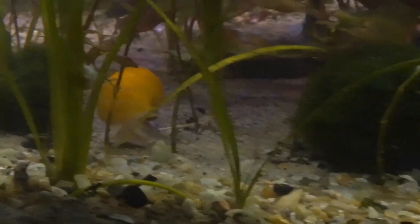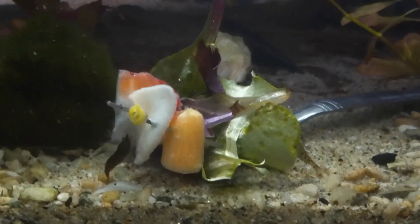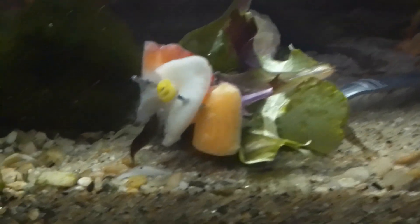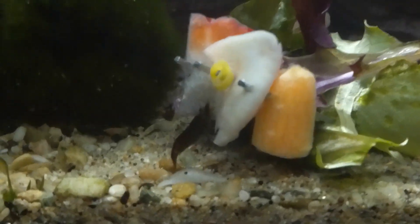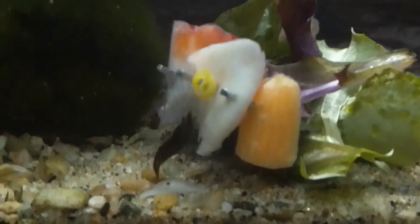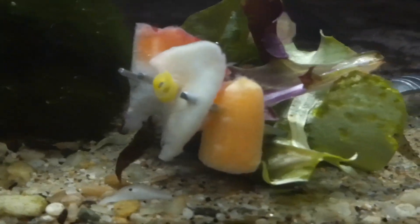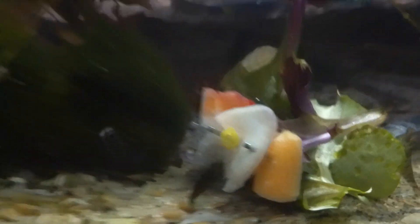Hey, you got a new subscriber. So everybody have a blessed day, and I'll leave you with this shrimp on that garlic. Watch Father Fish and Alex from Fishtory — they'll tell you about the amazing benefits of garlic and why that shrimp is so attracted to it.